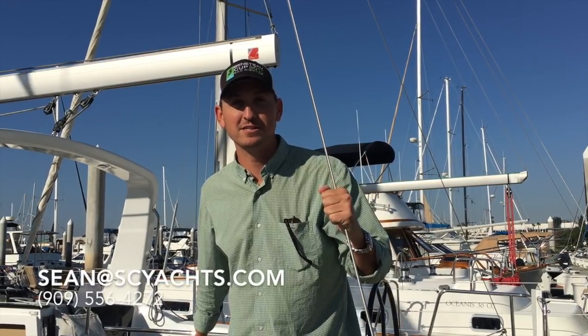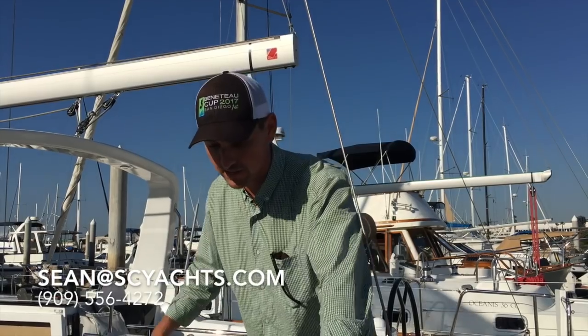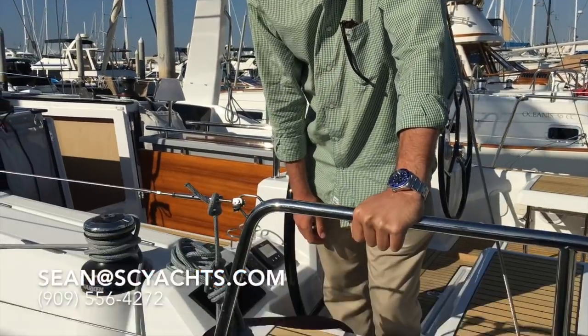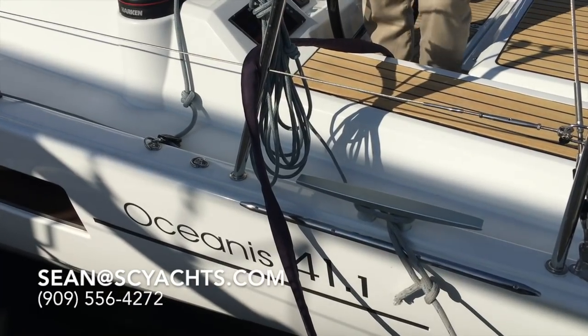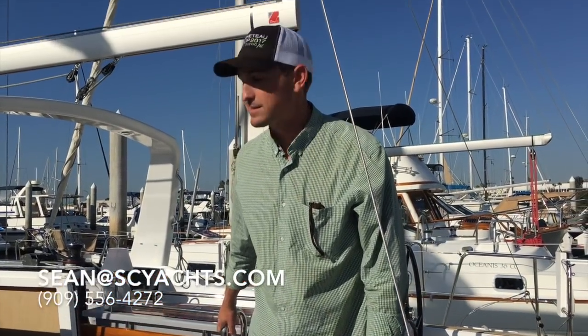Hi, I'm Sean Smith from South Coast Yachts, the Beneteau dealer here in San Diego, California. We just finished commissioning this brand new 2018 Beneteau Oceanus 41.1. We're going to take a quick tour through the boat and I'll share my professional opinion about the features — come along as we take a look.